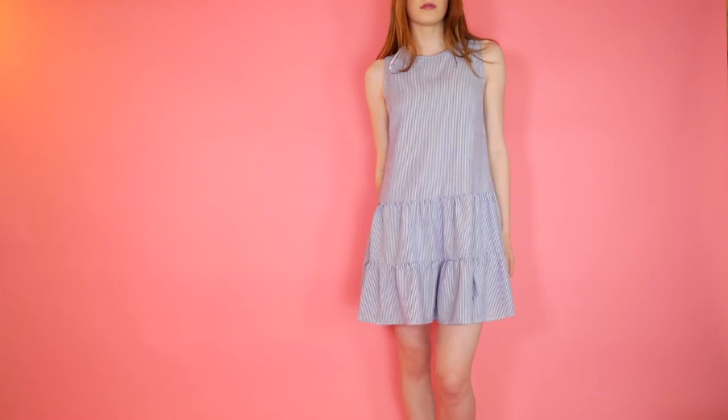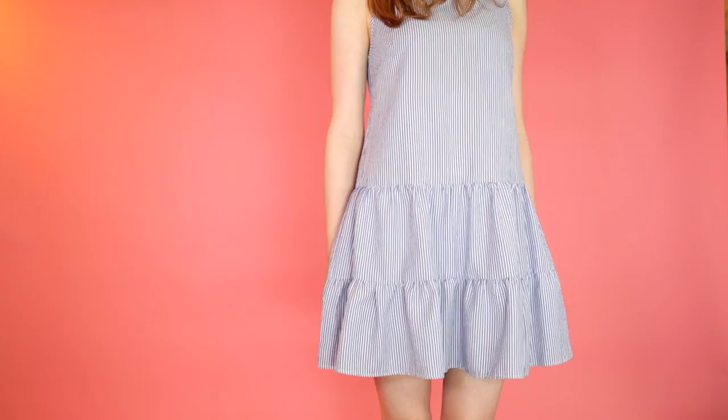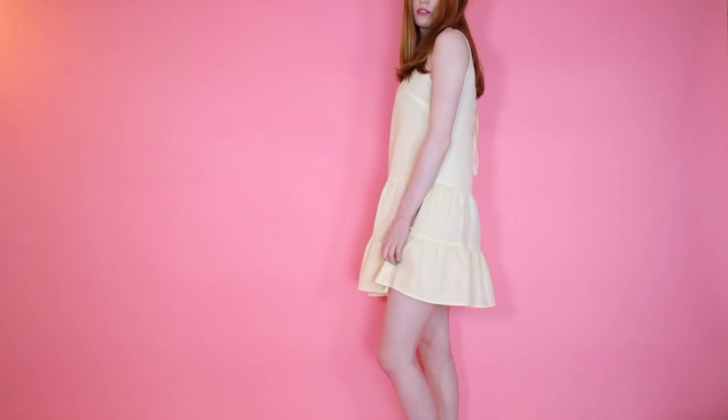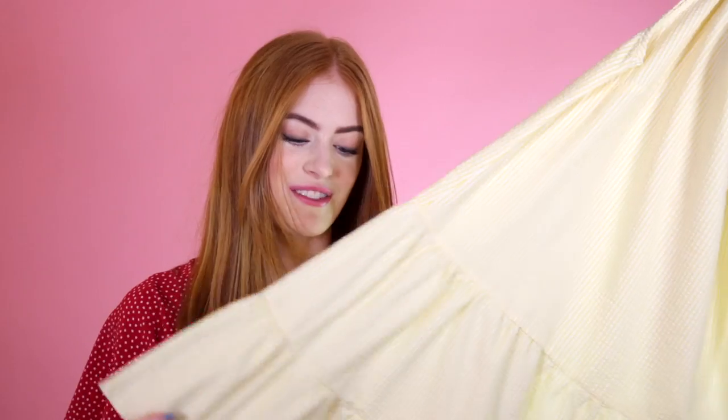I feel like I saved the best till last because now we're onto dresses, and I found some really cute dresses in Primark. The first dress is this stripey blue, very simple shape, and it's got this double gathered hem at the bottom which just falls really nicely on the body. The back is so cute — it's got three little bows at the top. I liked it so much that I went and picked it up in yellow as well. Yellow is normally a colour I steer away from, but I just really love the lemon with the white stripes — it just feels really summery. These were £13 each.